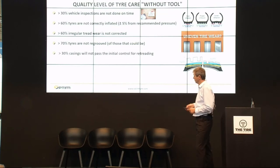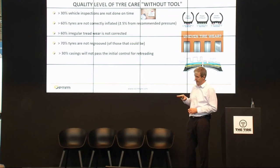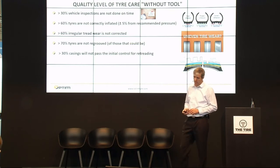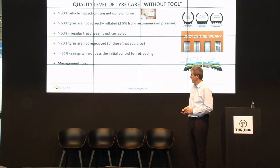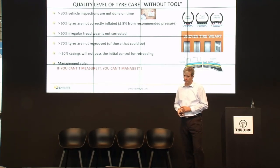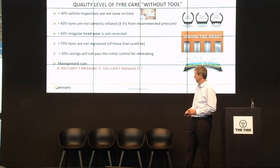They are not re-grooved because technicians have missed the right tread depth for re-grooving. More than 30% of casings will not pass the initial control for retreading, mostly because they were under-inflated in the past. In our development, we follow the rule: if you can measure it, you can manage it. We try to measure key performance indicators, show them to users, and then they are able to have better tire care than before.